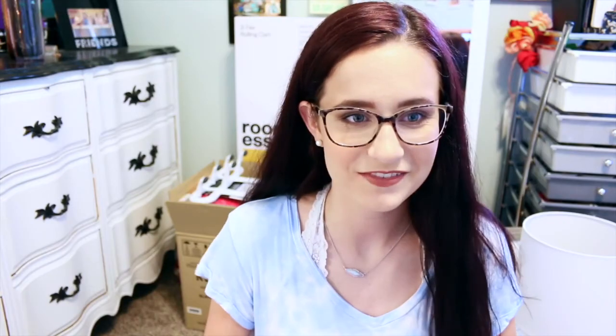I also got this mirror from Target — it was under $15. I've never had a full length mirror in my own room and I've always wanted one, so for college I was like I'm getting one. It's an over-the-door hanging mirror so it doesn't take up any space, it opens up the room more, and you can see the whole outfit. It's just always so annoying when I can't see my whole outfit and I'm trying to see if it looks good.